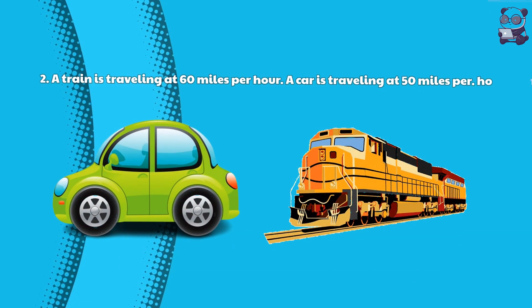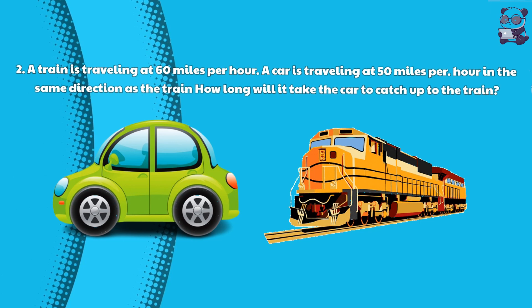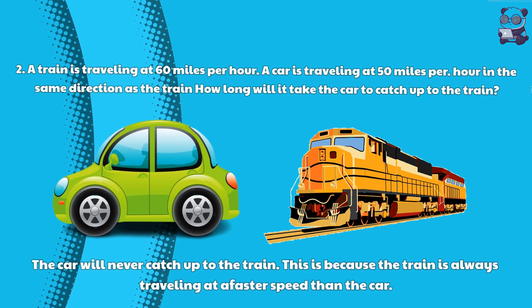Riddle 2: A train is traveling at 60 miles per hour. A car is traveling at 50 miles per hour in the same direction as the train. The car will never catch up to the train. This is because the train is always traveling at a faster speed than the car.